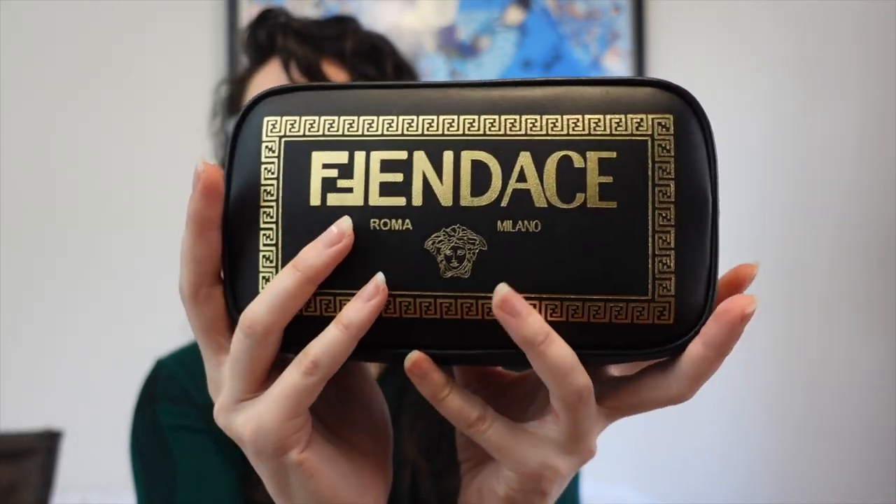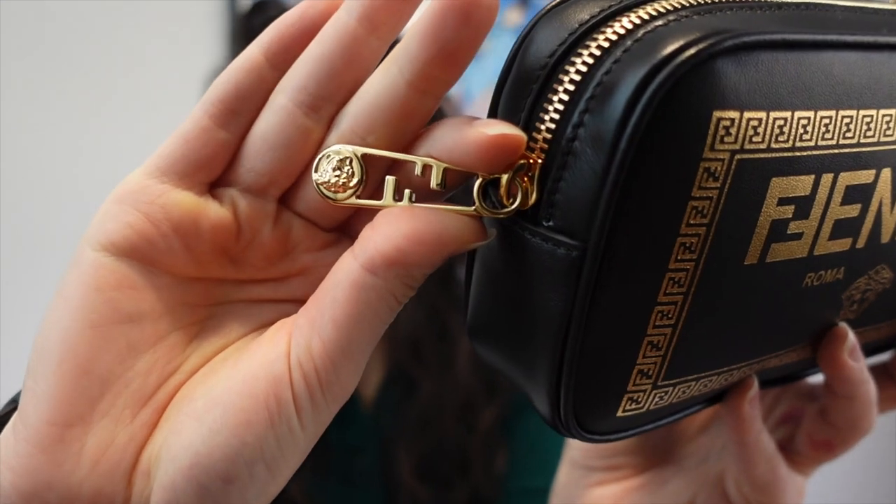Third on my list is this bag — my Fendace camera case, which I got in May around my birthday. I do like this bag a lot, but I just don't reach for it at all. I've worn it a few times and really tried to make myself wear it. I think it's so pretty and interesting — I really like the Fendace logo with the FFs in different fonts, and the detail of the safety pin with the FF and Medusa head is super cool.